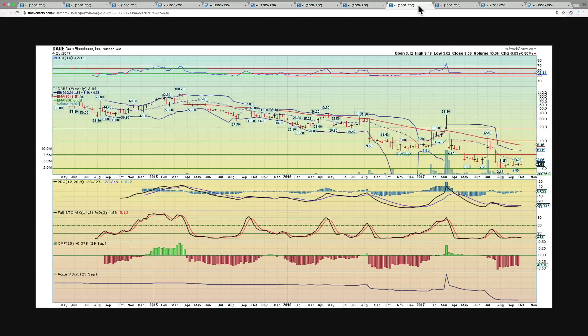Next on the list is DARE Bioscience, DARE. This has been basing for a while and had a crazy move from $3 all the way to $12.40. Now we've backed down to basically the $2.50 to $3 range. MACDs are starting to curl towards a break above zero, and RSI has been solidly holding that $40 level despite dropping from $12.40 all the way back to $2.50. This one might have a strong move in play. The middle Bollinger Band at $3.86 is the marker to keep an eye on for the longer-term time frame, and if your time frame is daily or hourly, there could be some very nice moves in the coming days ahead.